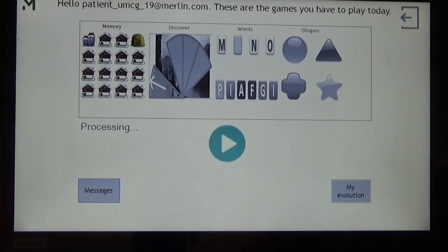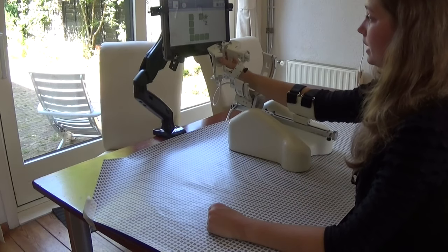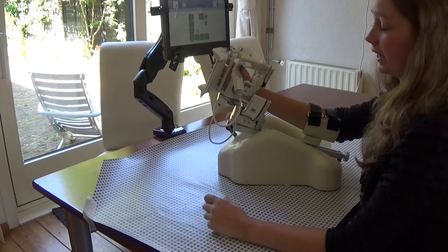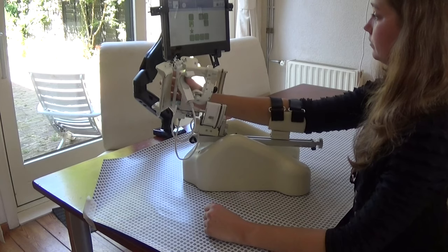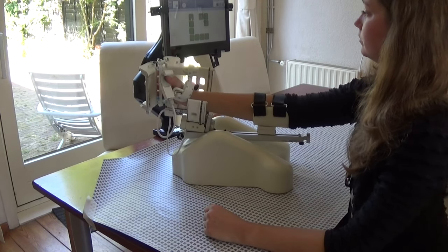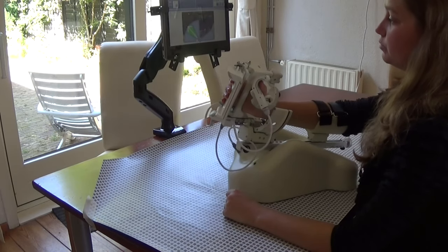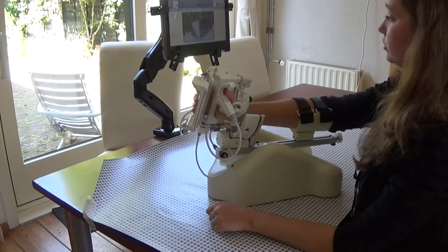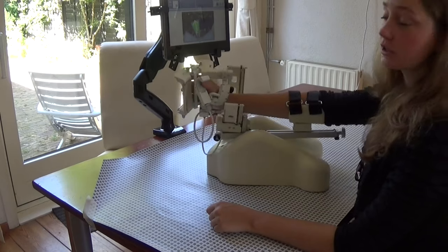Now let's start playing a game. We can try a memory game — I turn the cards by grasping and try to find the matching set. In another game we have to move in different directions to make the picture visible, training the range of motion with the arm.